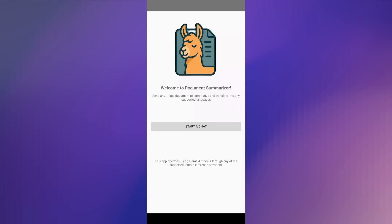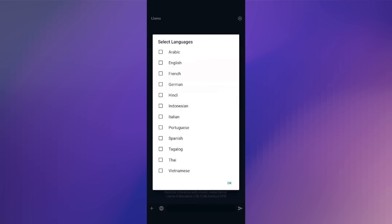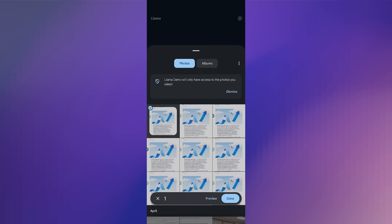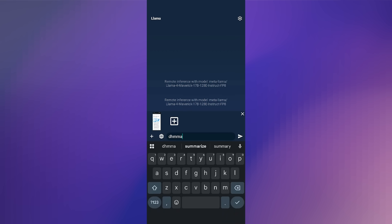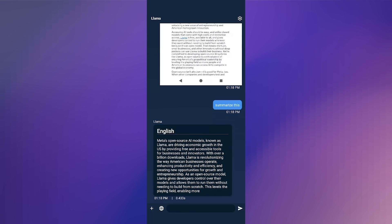In this demo, I'm going to showcase Llama 4's multi-image understanding and its ability to translate documents into various supported languages. With this Android demo, you can see that we are using Llama 4 Maverick, asking the user to take a picture or a screenshot of a document, and then summarize and translate it into any of the supported languages. This is just a flavor of all the things you can do with Llama 4.